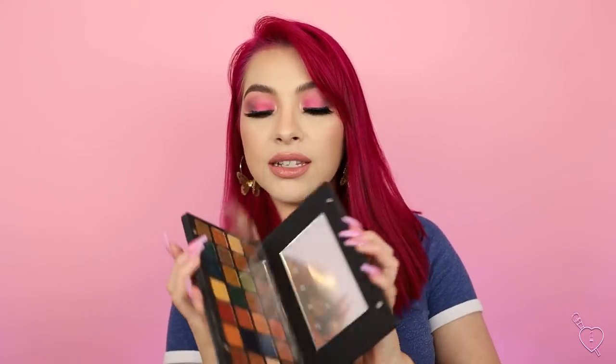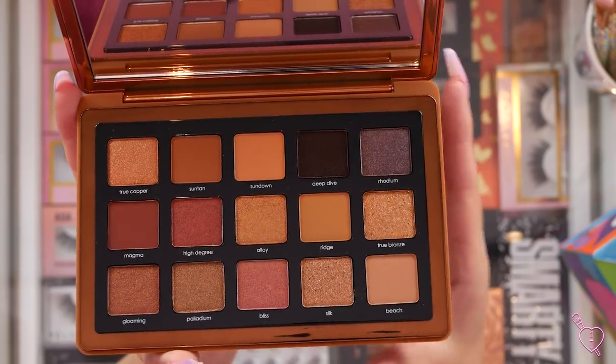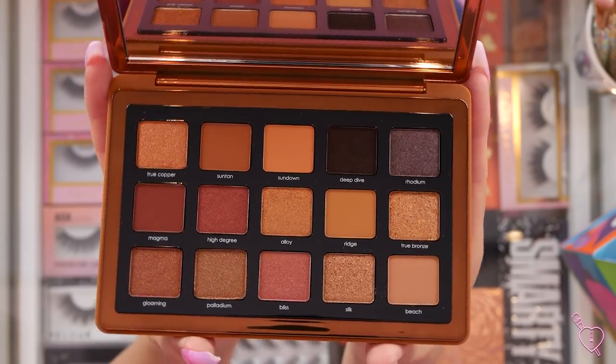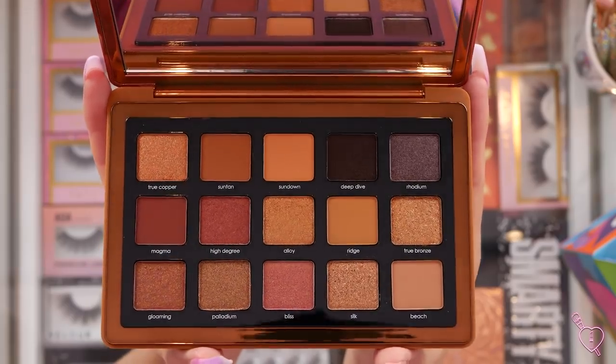It has a lot of similar colors to the Metropolis Palette, which I love — I actually have it right here. This is one of my favorite palettes of all time from her. I love all the formulas in here. Hopefully the formulas are just as good in the new palette, but the colors are a little more neutral, not as warm. That one has a lot of burnt oranges and stuff, and this one is still bronze but has some neutral shades in there — like this beautiful transition shade.